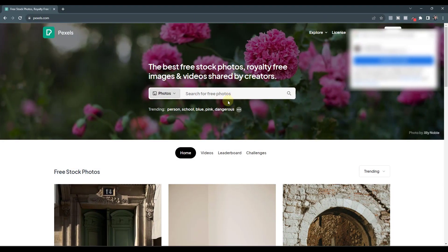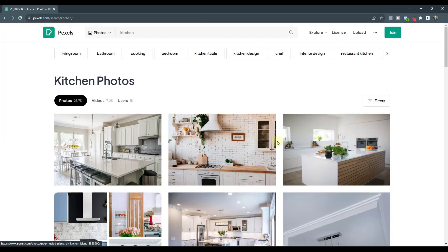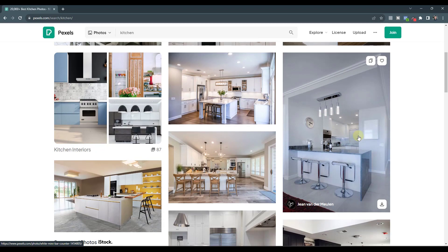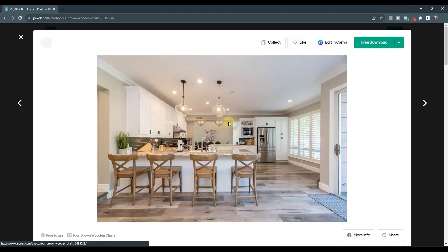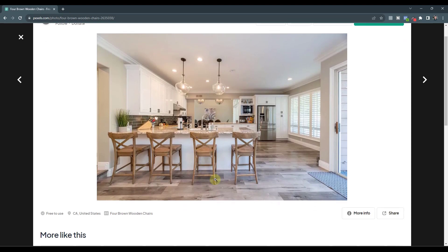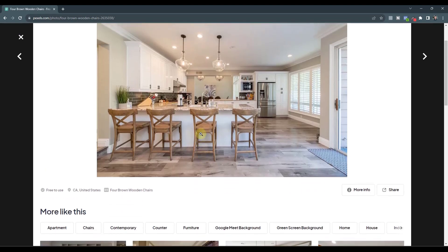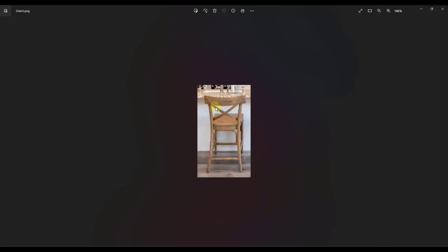So let's say we go to a stock photo site — we'll go to Pexels, one that I use all the time. Let's say we typed in 'kitchen' and found a kitchen in here, and you really liked the chairs, for example. What I could do is try to describe these chairs in the 3D Warehouse, but odds are you're probably not going to find anything like this because it's really hard to describe them with text and hope that the people who created the models actually labeled them in a way where they're findable.